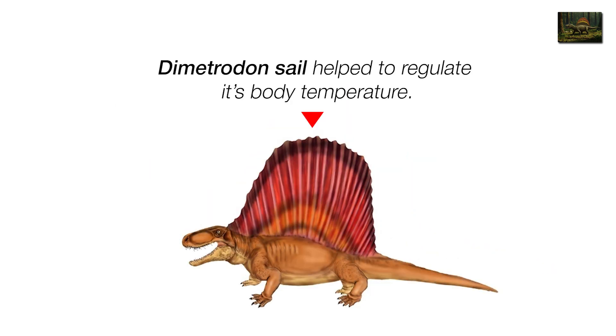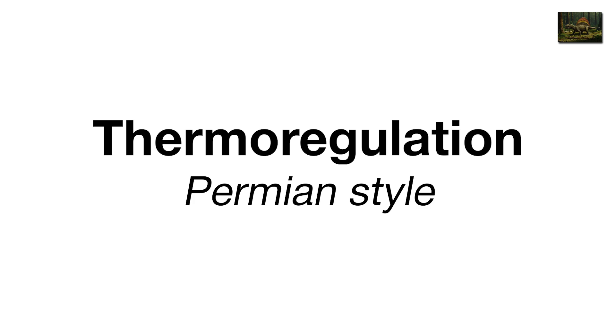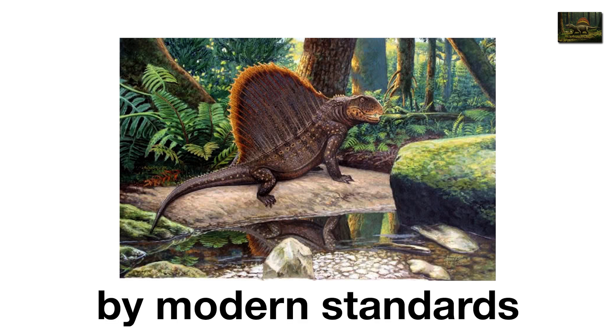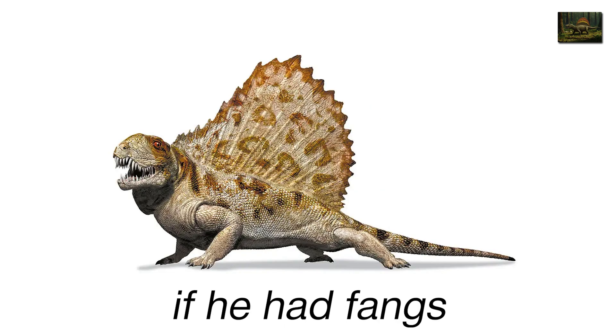The sail wasn't just for show — it helped regulate body temperature. Morning chill, turn to the sun; midday heat, face away. Thermoregulation, Permian-style. Despite its reptilian look, Dimetrodon wasn't a dinosaur. It wasn't even a reptile by modern standards. It was a synapsid, closer to mammals. In other words, your great-great-great-grandfather might have looked like this if he had fangs and a sail.